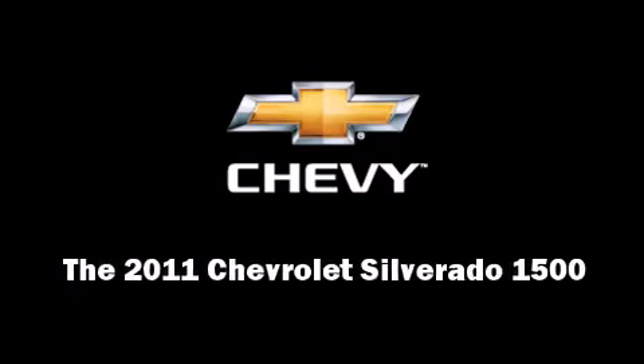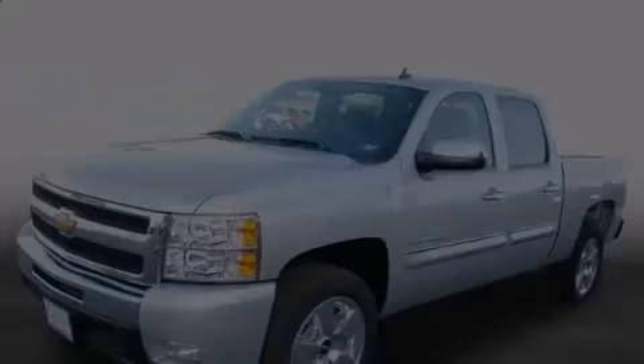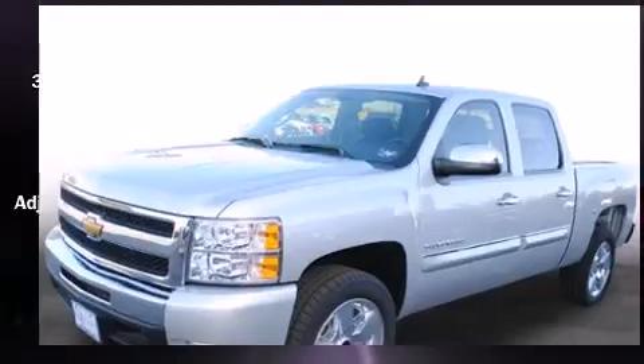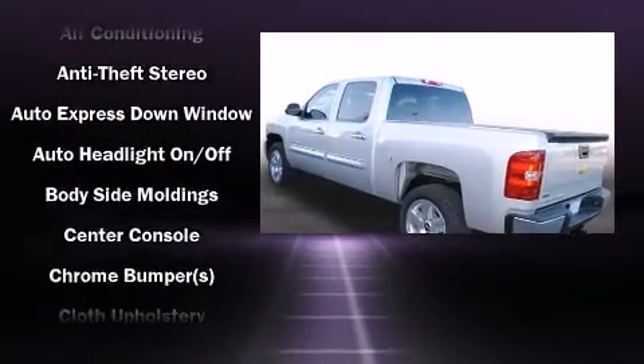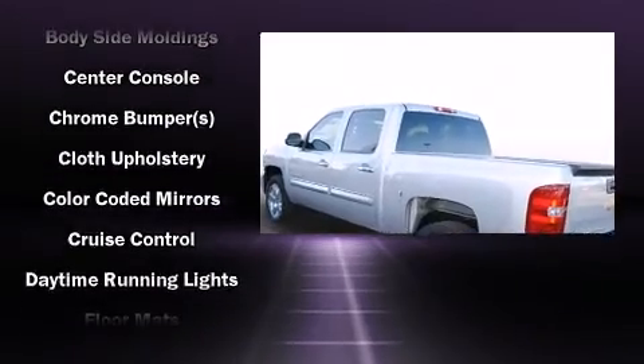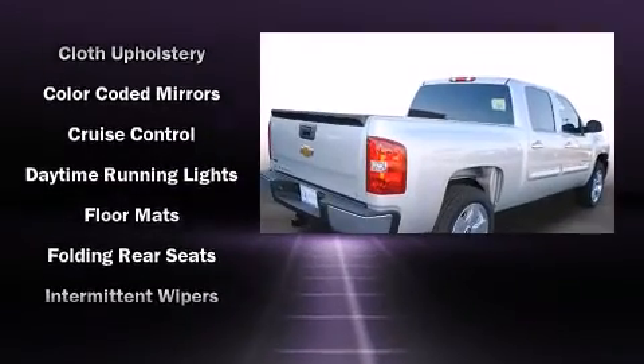Outstanding design defines the 2011 Chevrolet Silverado 1500. Smooth gear shifts are achieved thanks to the powerful 8-cylinder engine. And for added security, Dynamic Stability Control supplements the drivetrain.